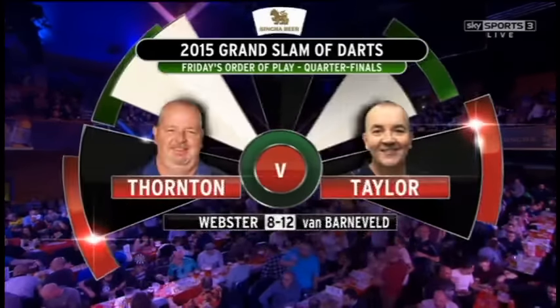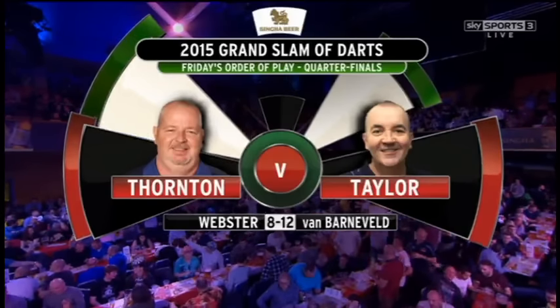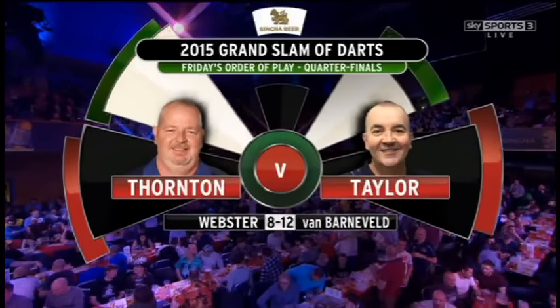Still to come tonight we have Robert Thornton, winner of the recent World Grand Prix in Dublin, against Phil Taylor, and the winner of that meets the winner of this.